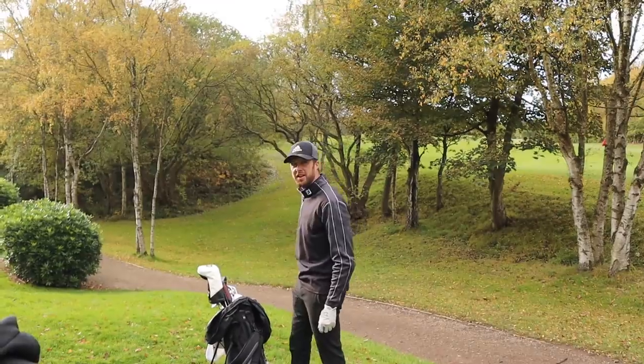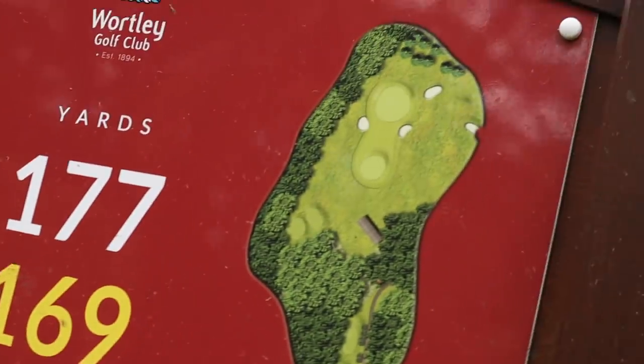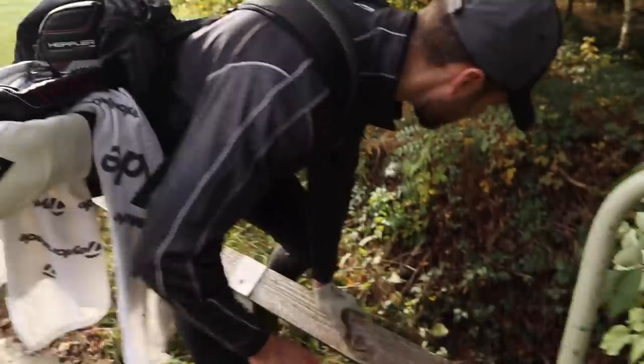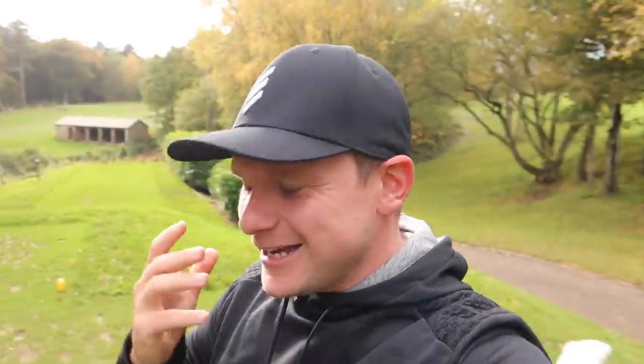This one golf hole used to give me nightmares and may well have scarred me for life. Let's do it! Hi everyone, James Robinson here — let's get straight to it.